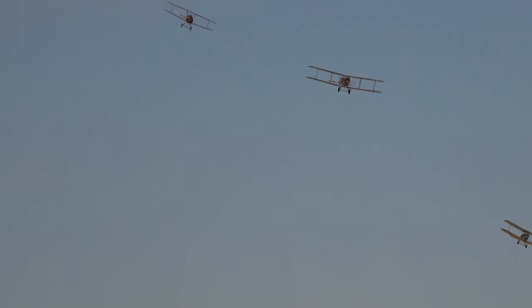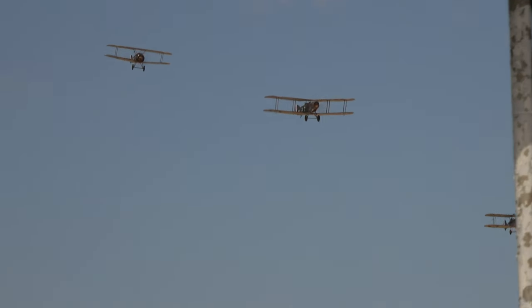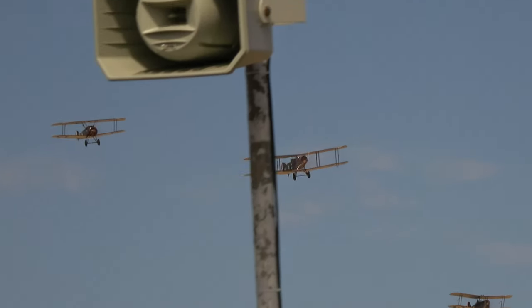The third aircraft that's joined it is effectively the Spitfire of the First World War — it's the SE-5A.